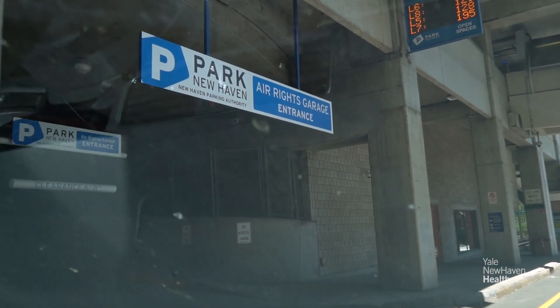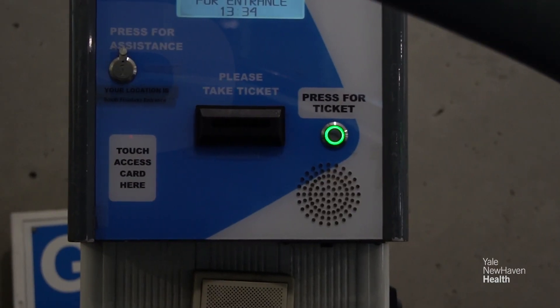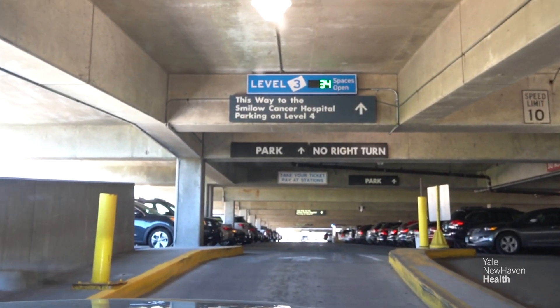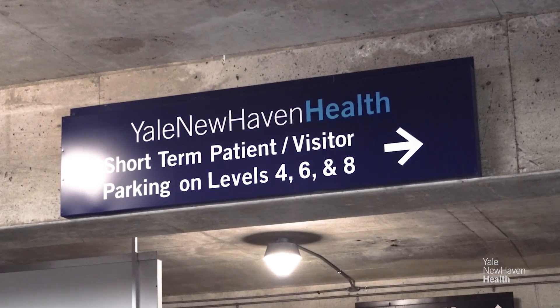When you arrive at the Air Rights Garage, pull into one of the entrances and take a ticket from the kiosk. Follow the signs to one of the designated patient and visitor parking levels, which are 4, 6, and 8.